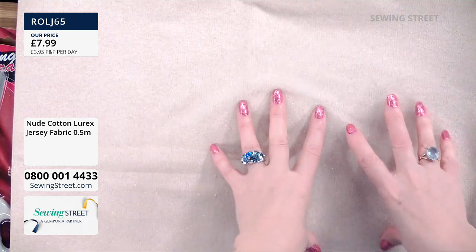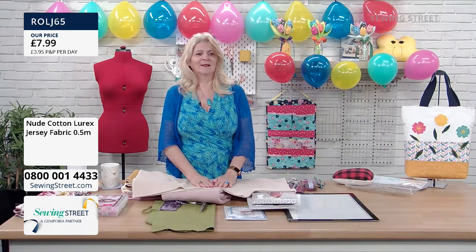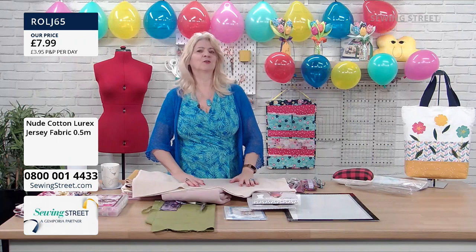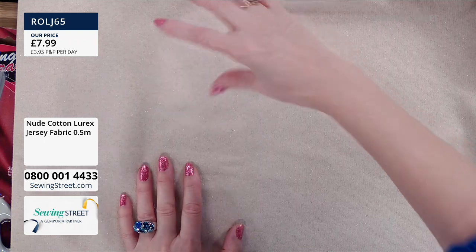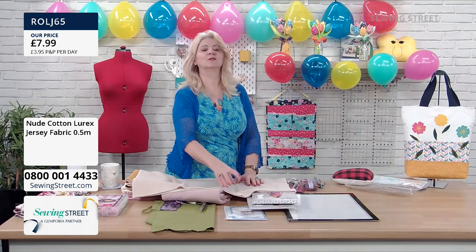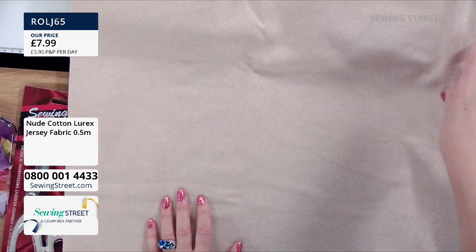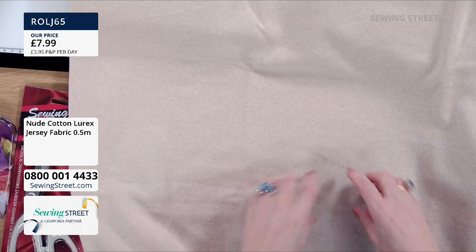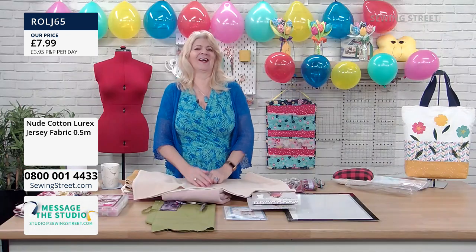Christmas jumper! With this nude/ivory one, if you add appliqué and things on top, that's a lovely background to add appliqués on. What would be quite nice is you could cut out lettering from some of the other fabrics and have a nice little message going on there — you could have a little birthday cake. So it could be a birthday jumper. Back to the thought of cake!